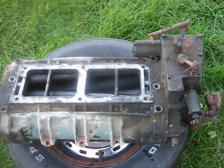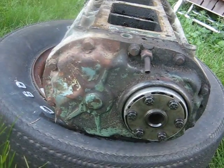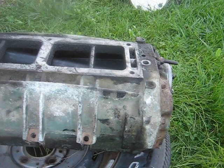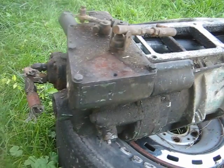She weighs in at about 80 pounds, so it's not easy to lug around. But that's what she looks like — the scavenge blower off of a V871 Detroit diesel.